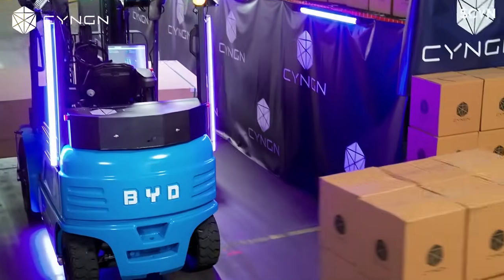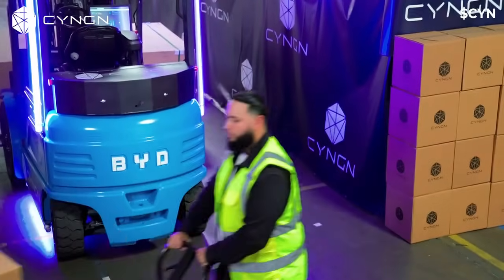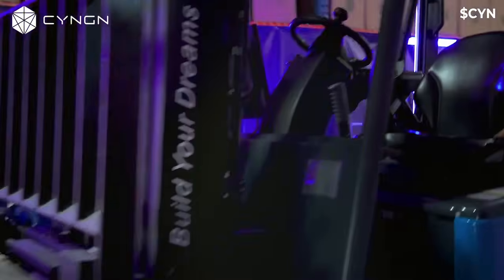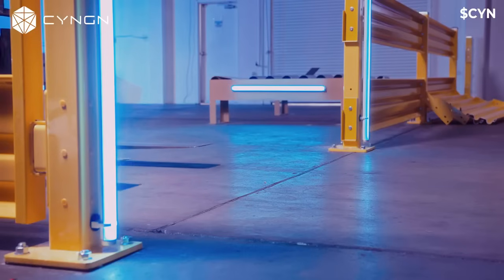DriveMod enables safe and consistent autonomous material movement without sacrificing operational throughput. The DriveMod forklift has been engineered with safety in mind. Multiple sensors and intelligent driving profiles enable DriveMod to see blind spots that human drivers struggle with.